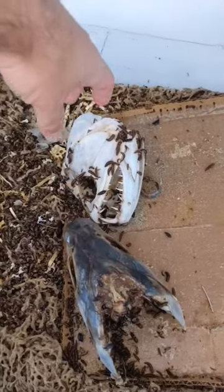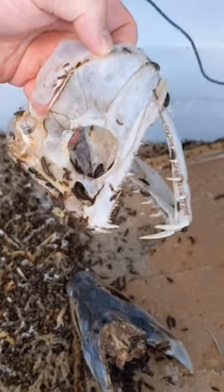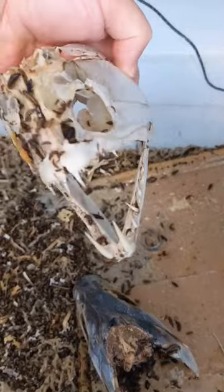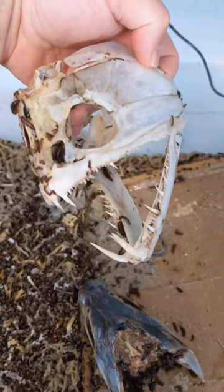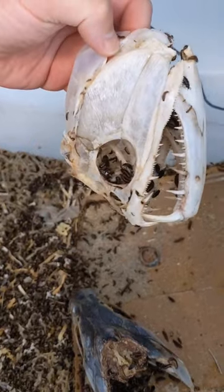Day 3 update on the Payara skulls. As you can see, my beetles knocked over the smaller one. It looks like they're finished with it, so now I'm going to take it out, get all the beetles off of it, and I'm going to be degreasing and whitening it before gluing it back together and sending it back to my client.